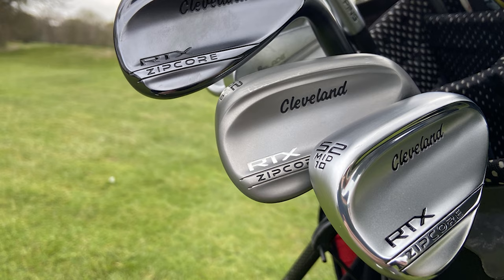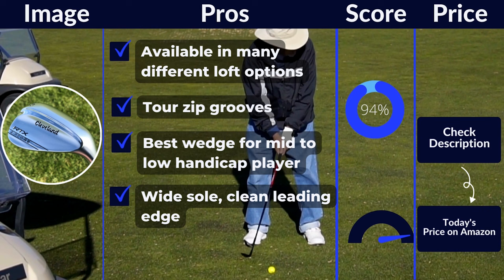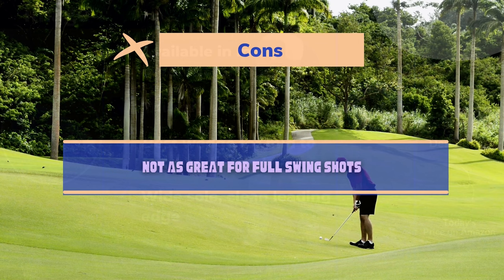Pros: available in many different loft options, Tour Zip grooves, best wedge for mid to low handicap player, wide sole and clean leading edge. Cons: not as great for full swing shots.